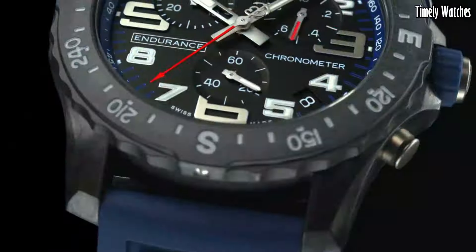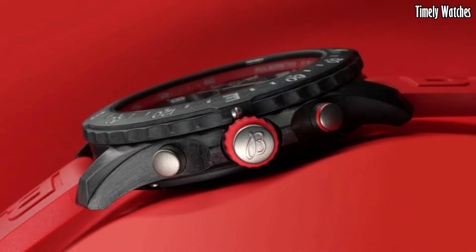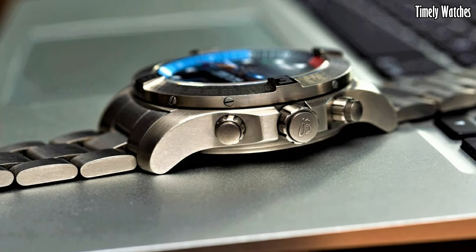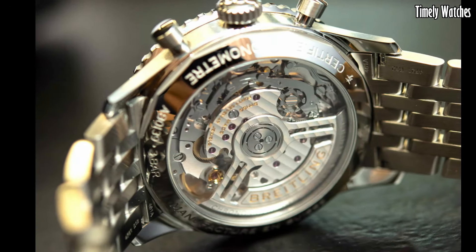Hello everyone. Looking for the best Breitling watches that looks great anywhere? Then you are in the right place. These are the best Breitling watches available on the market today. Please like and subscribe to my channel and press the bell icon to get new video updates.